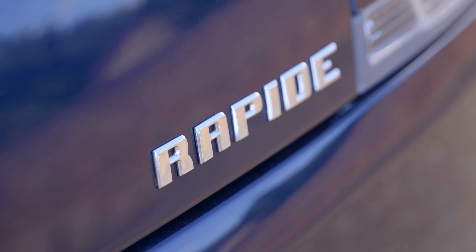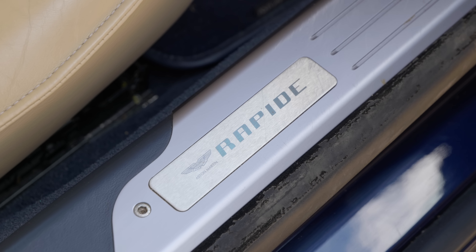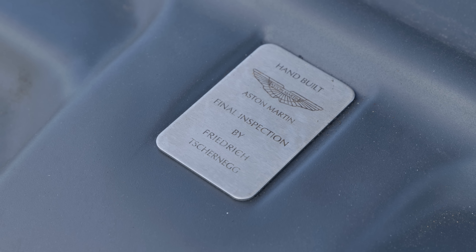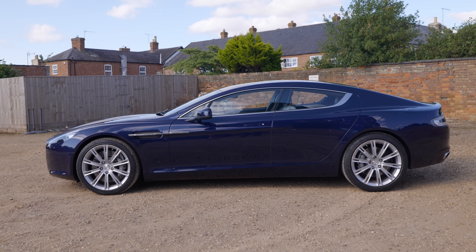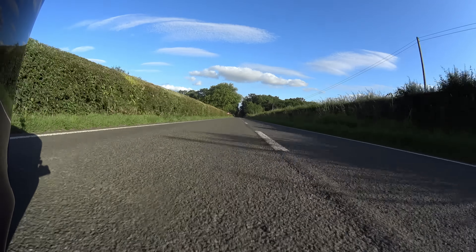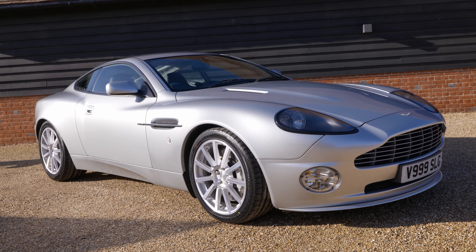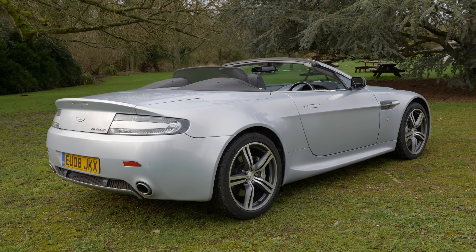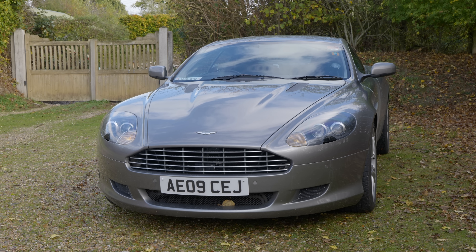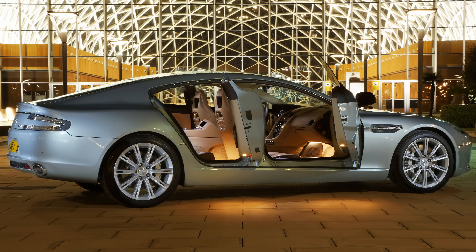If you're clicking on this video I suspect you know what the Aston Martin Rapide is - it's their four-door sort of coupe saloon type thing that was introduced in 2010 and survived in one guise or another until 2020, being actually the last VH platform car that the firm made. That is their bonded extruded aluminium technology which started with the first Vanquish back in the late 90s and released in the early 2000s. This is the same platform that underpins the likes of the Vantage, DB9, DBS and the later Vanquish.